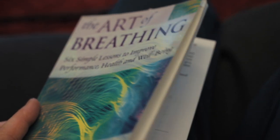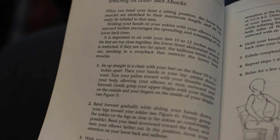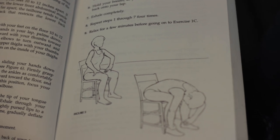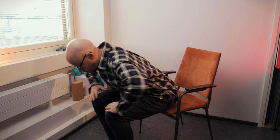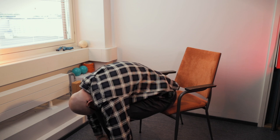Whilst going through this book, I was reminded of an exercise designed for stretching the lower back muscles, and I thought it might be useful. I'm going to read the instructions directly from the book: sit up straight in a chair with your feet on the floor, 10 to 12 inches apart, place your hands in your lap palms downward, turn your palms inward with your thumbs towards your body allowing the elbows to turn outward and forward. Gently grasp your upper thighs with your thumbs on the outside and your fingers on the inside of your thighs. Bend forward gradually while sliding your hands down your legs towards your ankles. Firmly grasp the ankles or the legs as close to the ankles as comfortably possible.